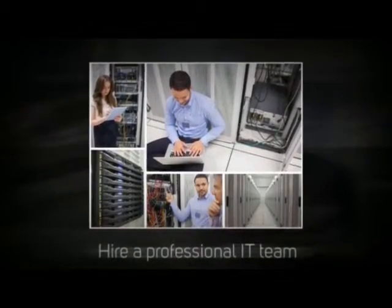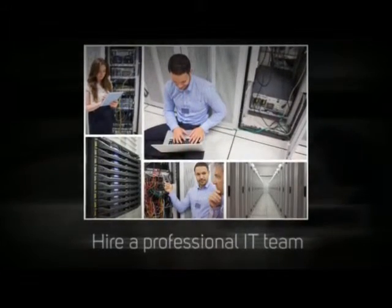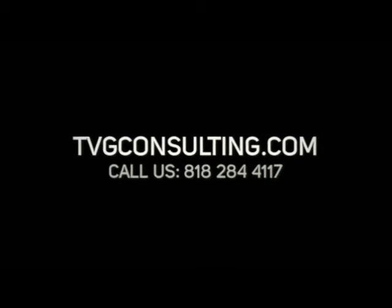Finally, hire a professional IT team. Ensure your IT team is professional and knowledgeable in solving a variety of IT problems. TVG Consulting is happy to assist you with your IT needs. Contact us today.